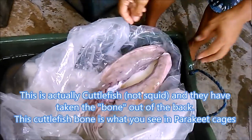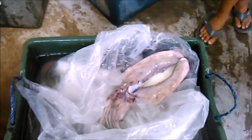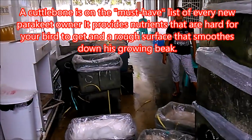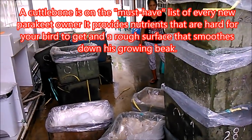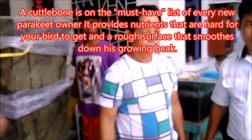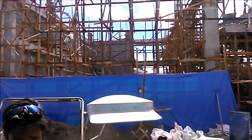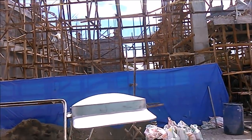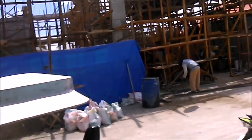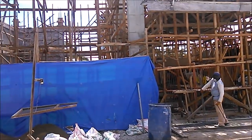Oh, big squid — really big squid! They go here to be processed. They process all this stuff here. They also process crab here. Only squid in the factory though. And this here — they're building a new processing and storage facility. So they're expanding the fish processing business with all this new construction.